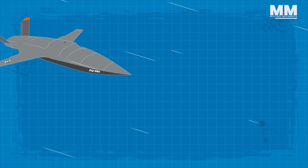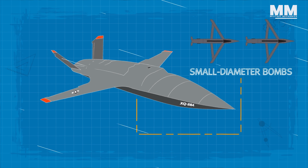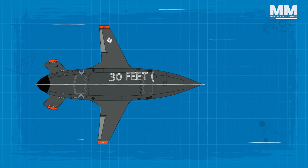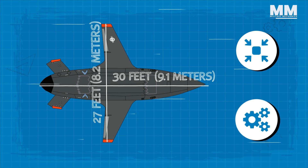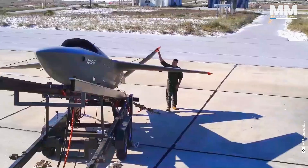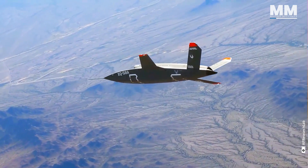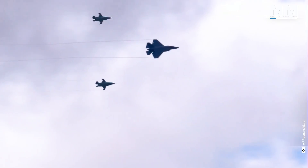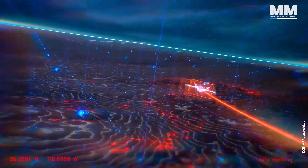The internal weapons bay has the capacity to store and deploy a minimum of two GBU-39 small diameter bombs, while the combat UAV can also transport lethal armaments on its external wing stations. Measuring 30 feet in length and boasting a wingspan of 27 feet, it strikes a balance between compactness and functionality. The XQ-58A Valkyrie boasts an entirely new and innovative design — its trapezoidal fuselage seamlessly incorporates swept-back main wings, a V-shaped tail and an overhead air intake, rendering the UAV challenging to spot and monitor.